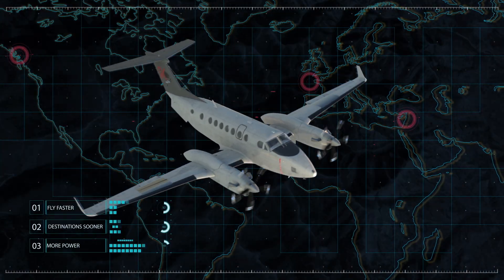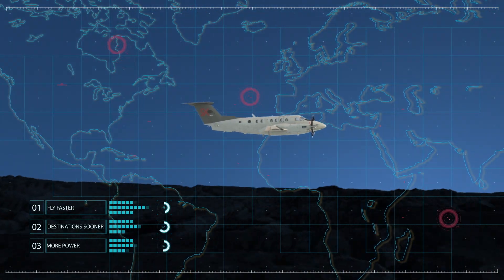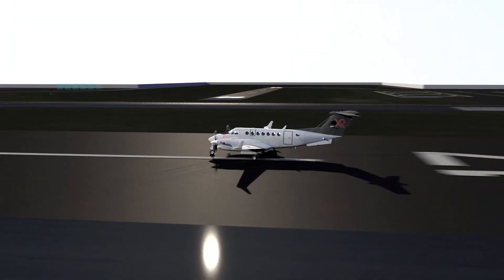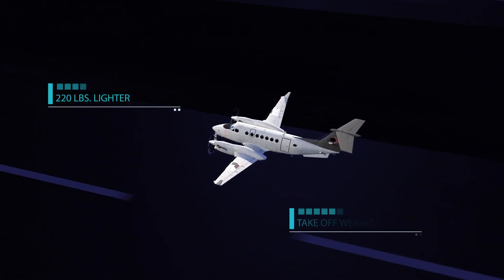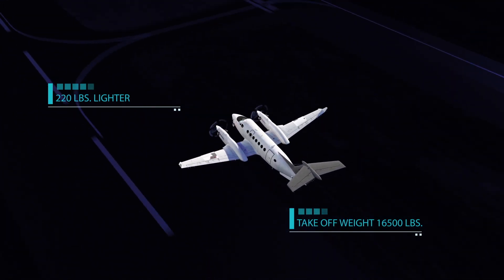With the XR endurance kit you'll fly faster and reach destinations sooner with more power and efficiency, and you'll reach altitudes faster in less than half the time. The Black Hawk XR is 220 pounds lighter than a stock 350 ER. Never leave fuel or payload behind — the XR can take off at 16,500 pounds under the harshest departure airfield conditions.